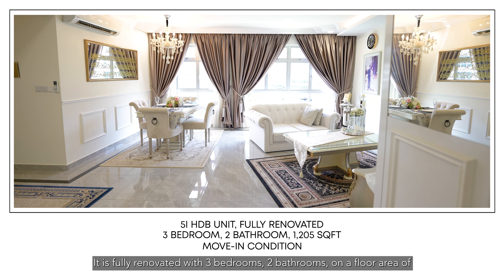You could segregate the living and dining area like what the owner did here, or place the dining just outside the kitchen where there's ample space to fit a six-seater table. There is also a suggested space for you to build a study room in the living area.